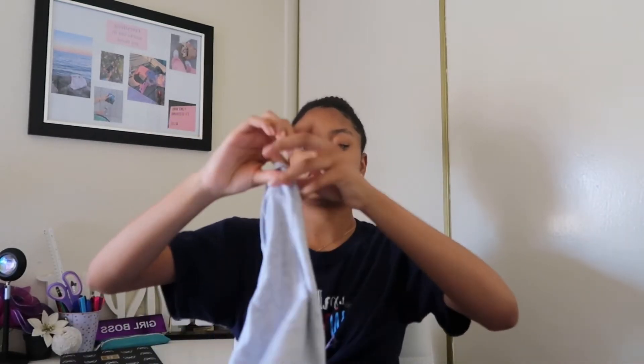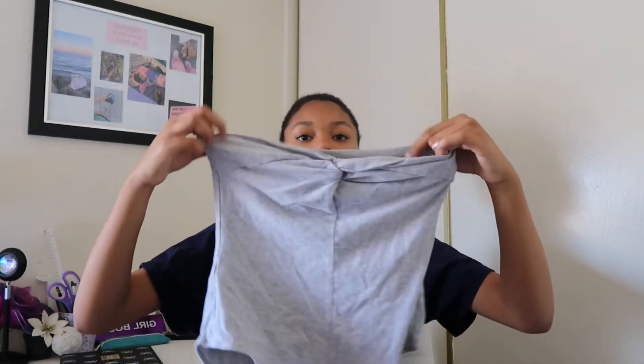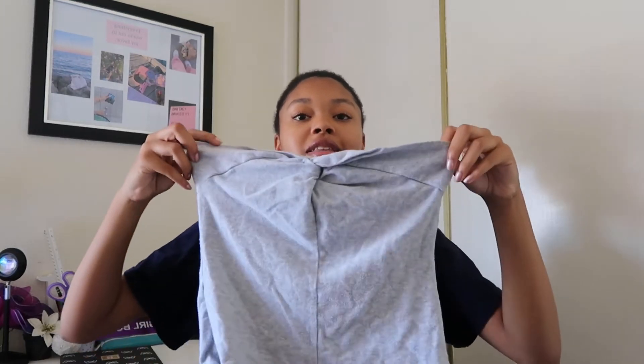I think this is the last tube top that we found. This one is like a basic gray tube top but it has a really cute tie design. I've seen this a lot on Pinterest and it's definitely trending during the summer. I think this one is really cute because it adds a little nice design to it.